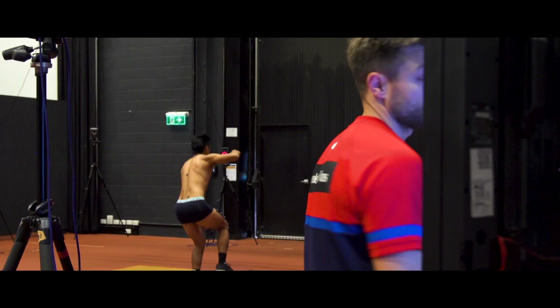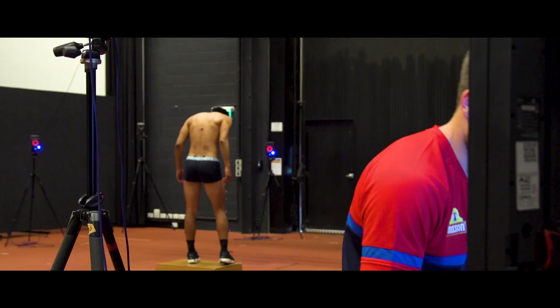We'll go right leg first. On in three, two, one, go. Hold, hold, hold, hold, hold. Yep. Nice work.